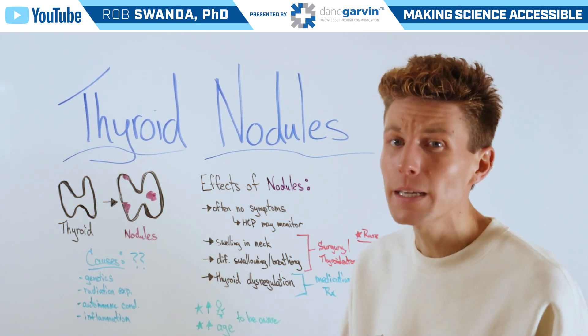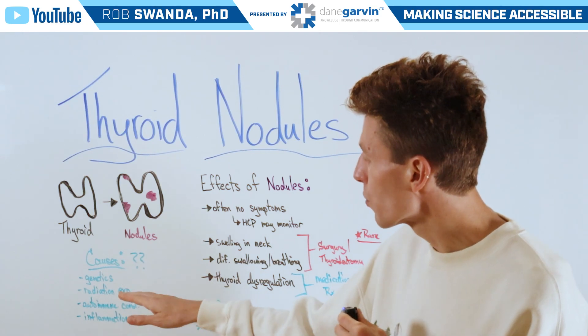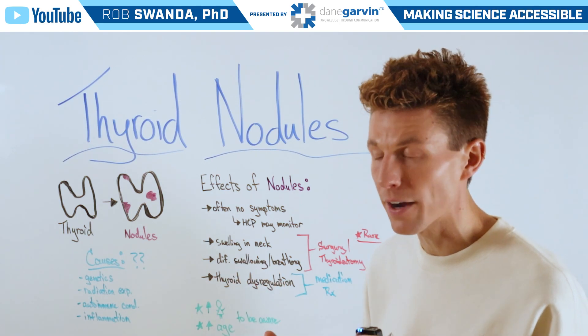The causes for these haven't been completely identified, however they have been linked to genetics, radiation exposure, autoimmune conditions, and general inflammation in the area.